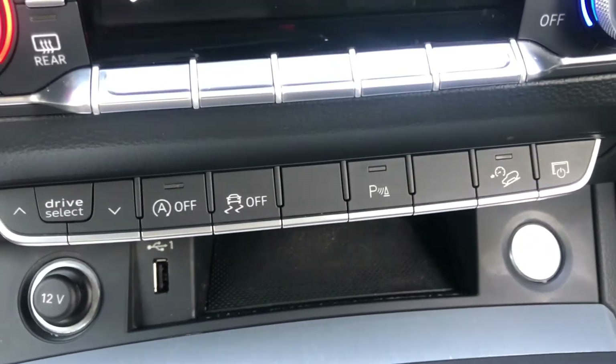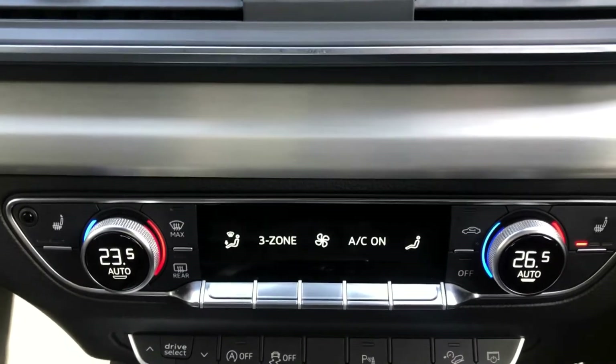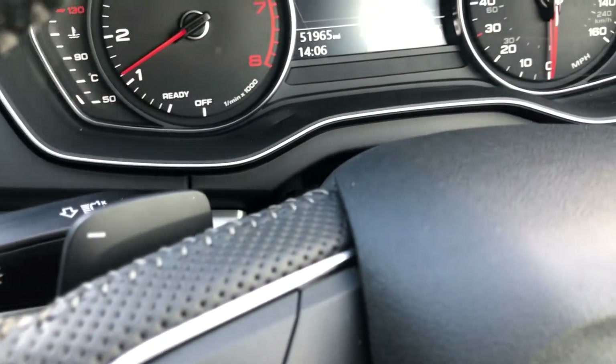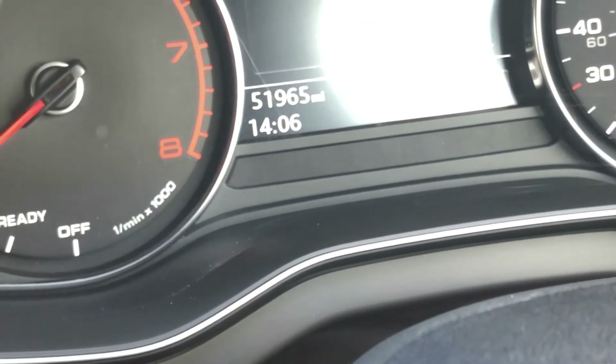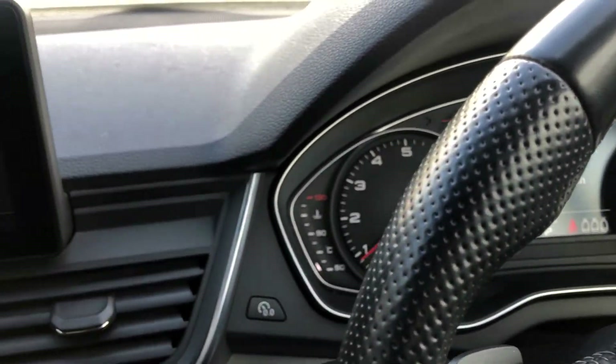Keyless start, three-zone climate control. Mileage of 51,965 — full service history, just serviced, new tyres all the way around.